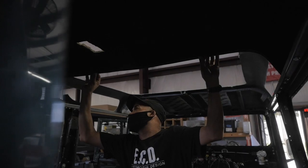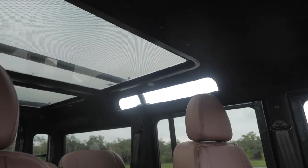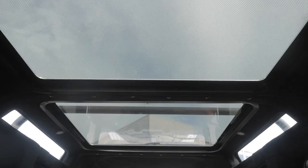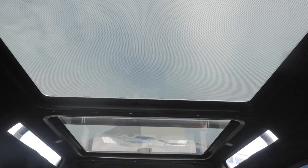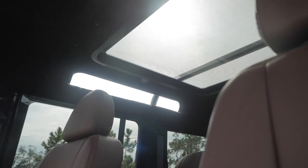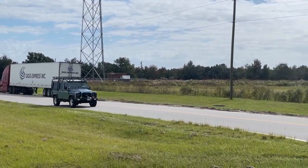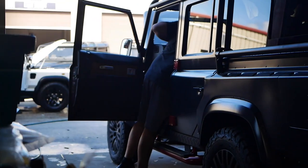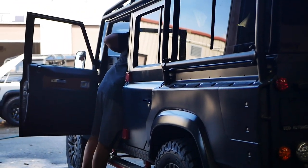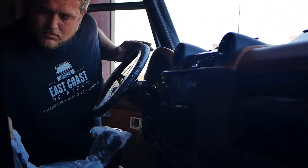We go through a final check making sure all functions are complete. Once the department lead determines it meets customer specifications, we do a walk-around to confirm everything is present — checking the radio, verifying all options are included. We then take it on a drive to where our media department will film it, and bring it back in for quality checks the next day.